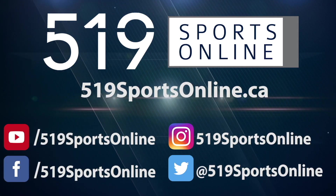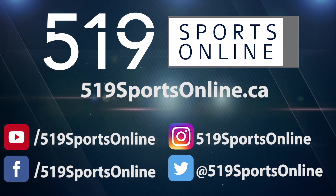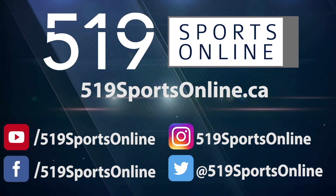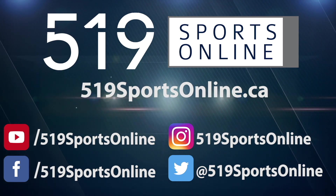For more highlights, visit our website 519sportsonline.ca. Be sure to subscribe to our YouTube channel and follow us on Facebook, Instagram, and Twitter.